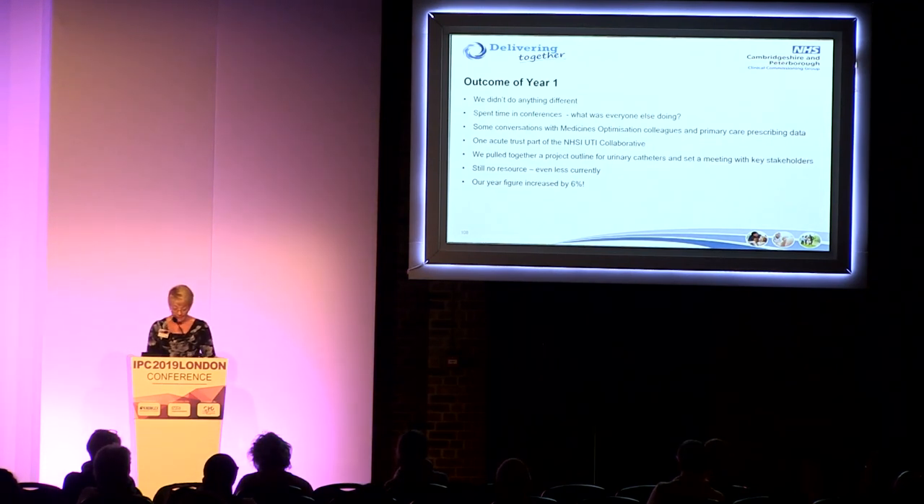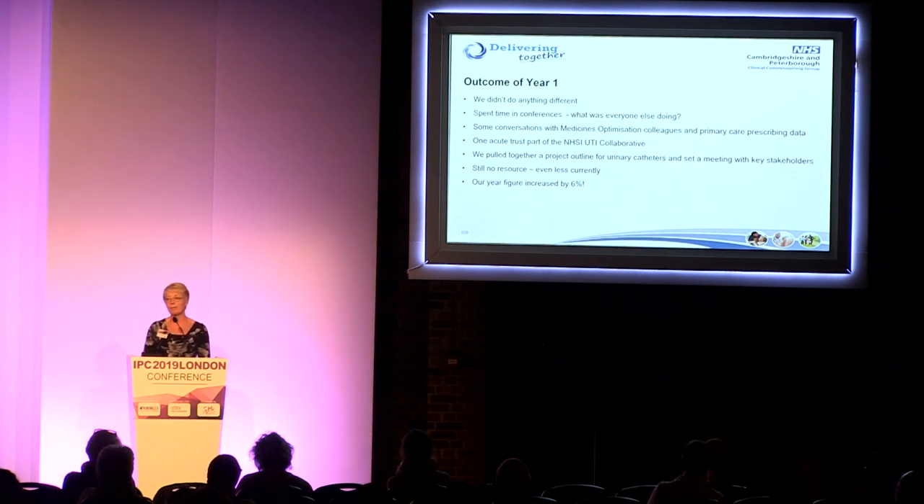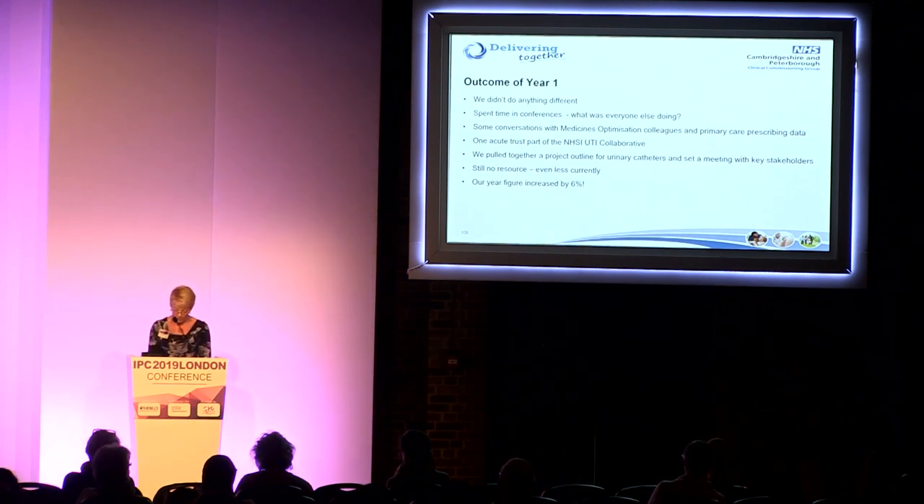At the end of year one, we haven't actually done anything. We thought surely someone else has come up with the perfect solution to all the problems and pitfalls, and we didn't want to reinvent the wheel. We spent lots of time at conferences thinking we'd find the magic answer, but nobody seemed to have got the answer we were looking for. Our challenge in the community is that we have quite a substantial number of cases every month — we can have 50 or 60 in the community where hospital might have half a dozen.